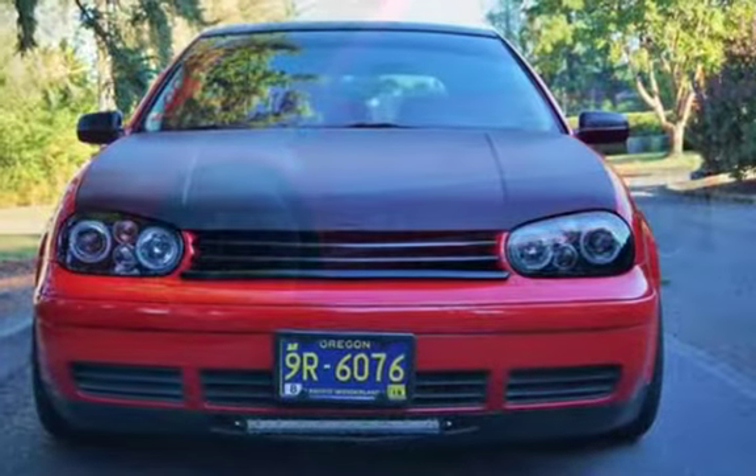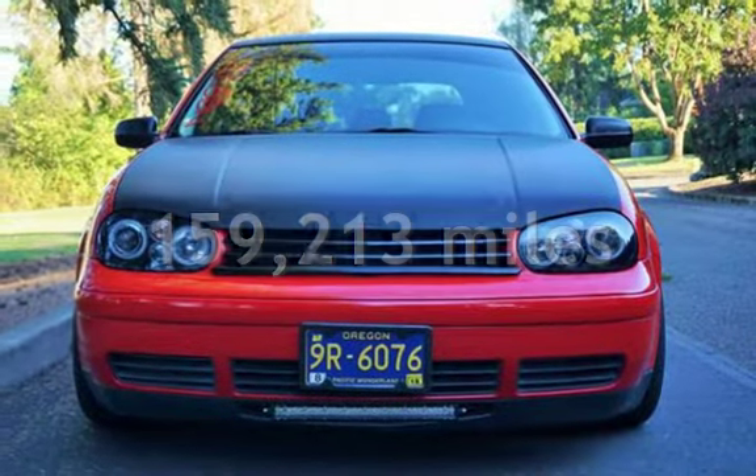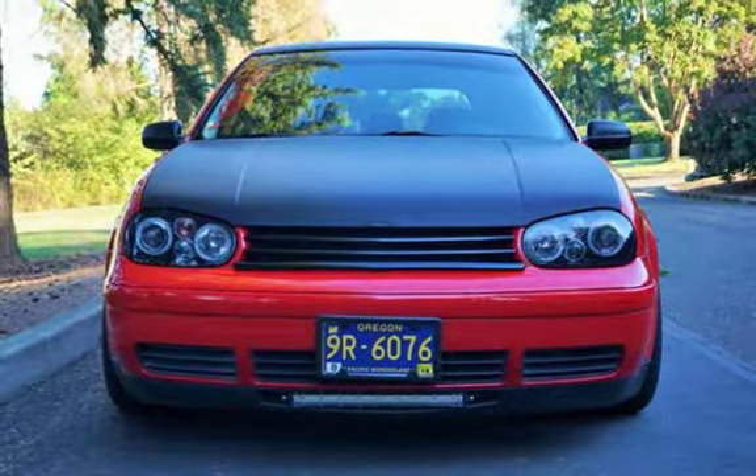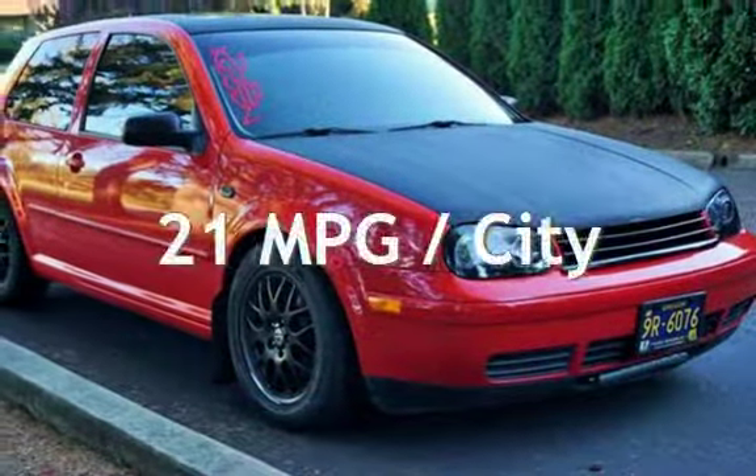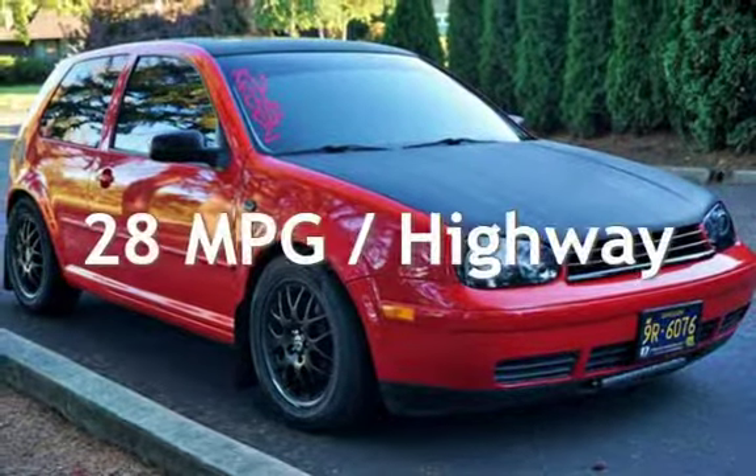This Volkswagen has less than 160,000 miles on the odometer. Estimated fuel economy for this vehicle is 21 miles per gallon in the city, and 28 miles per gallon on the highway.